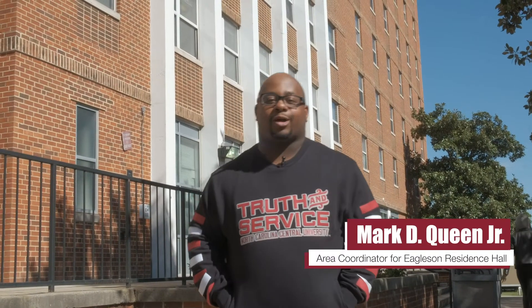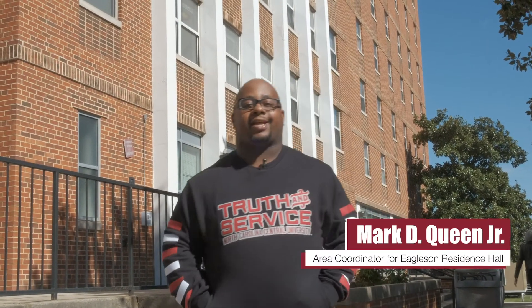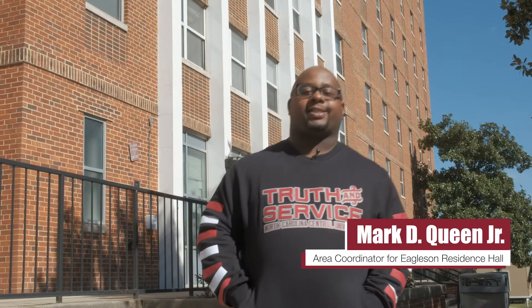Greetings Future Eagles. I am Mark Queen, and I work here at North Carolina Central University. I serve as an area coordinator for Eagleston Hall. Eagleston Hall is one of our residence halls for first-year students. Follow me as I introduce you to your new home.